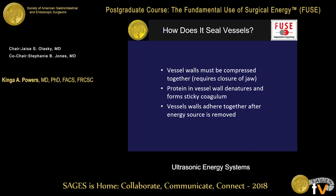How does ultrasound seal vessels? It's actually quite similar to electrical energy. The vessel walls will be compressed together — the jaws of the instrument must be closed for this to occur. The protein in the vessel wall will denature and form a sticky coagulum, and the vessel walls will adhere together after the energy source is removed. It usually does not stick to the instrument, as can happen with electrical energy sources.